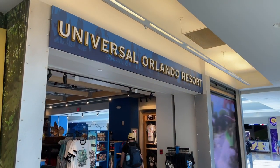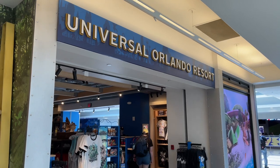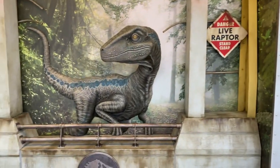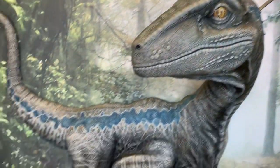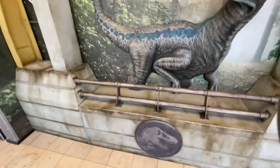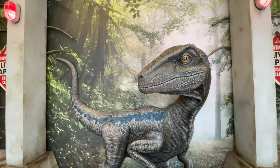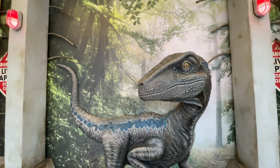Our first stop is going to be inside the Universal Orlando Resort Store, and the coolest thing when you walk in — there's Blue. Blue is breaking out of his paddock here. This is like the coolest thing because when I fly back from a trip, this is what I get greeted with.